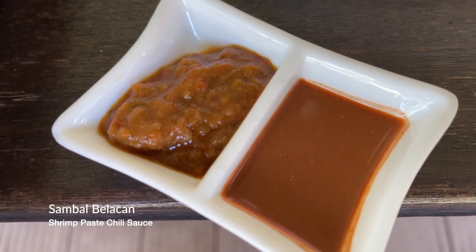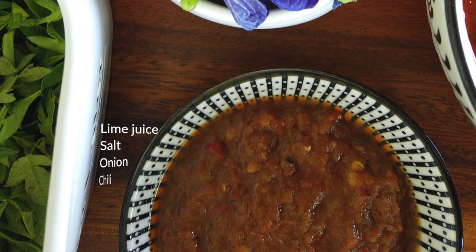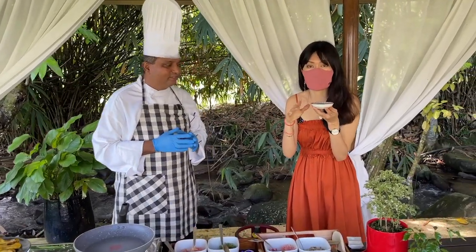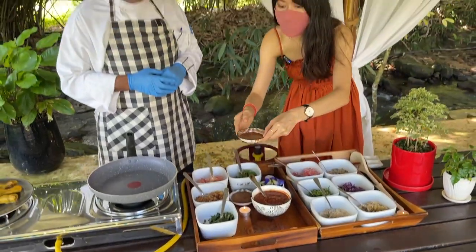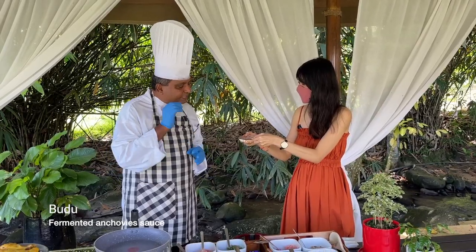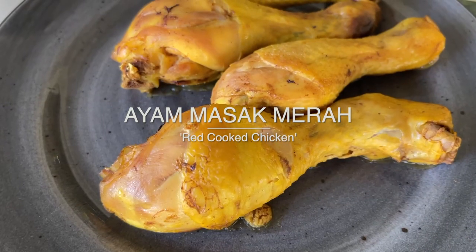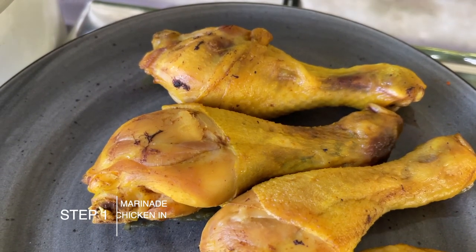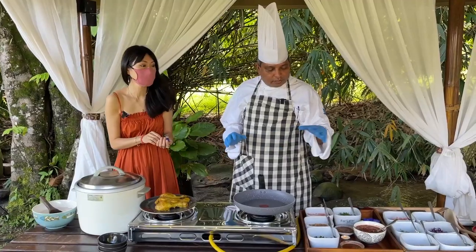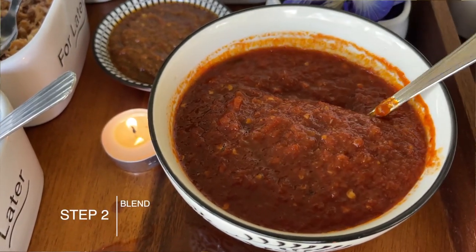This is sambal belacan — shrimp paste — a side dish sauce for nasi ulam. What is in this sambal? We have shrimp paste, belacan, garlic, chili, onion, salt, and lemon juice. That's it. This is my favourite — actually it's every Malaysian's favourite, sambal belacan. We also have budu, a tangy sauce from Kelantan that's flavorsome for many types of Malaysian cooking. This chicken is a drumstick, marinated in turmeric. No salt — we don't want to double the saltiness since the sauce already has all the ingredients.